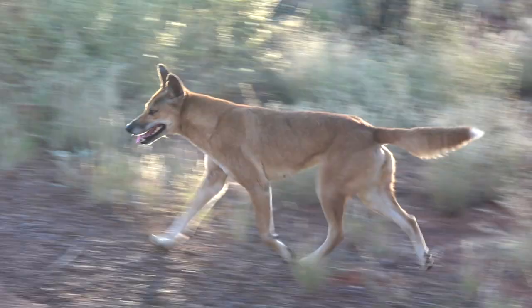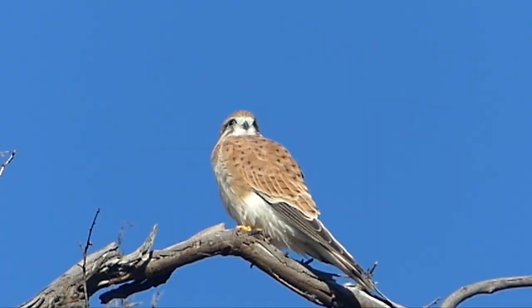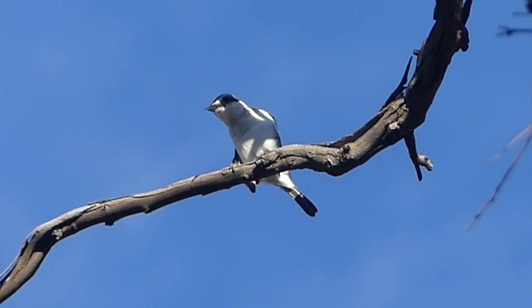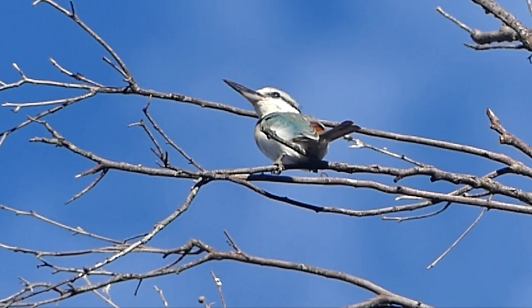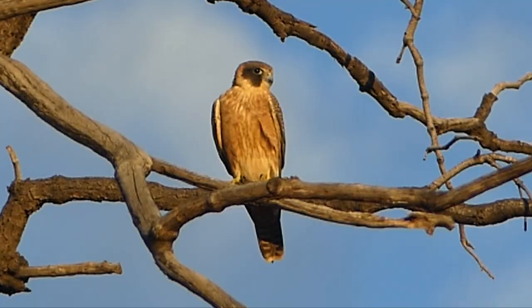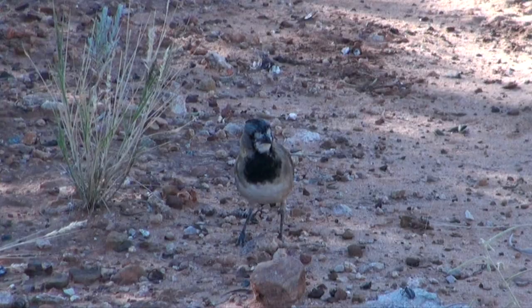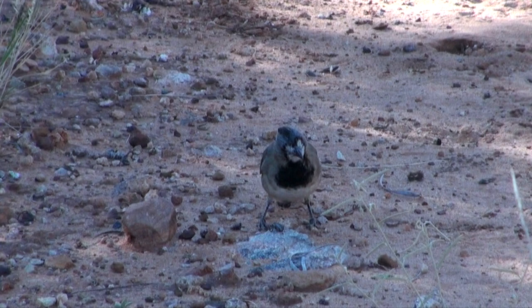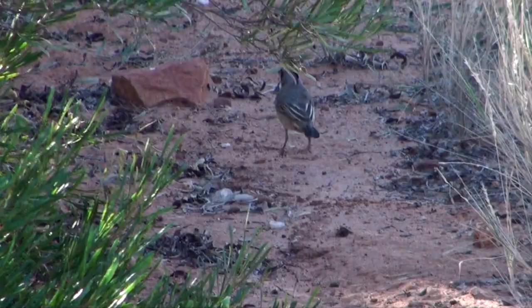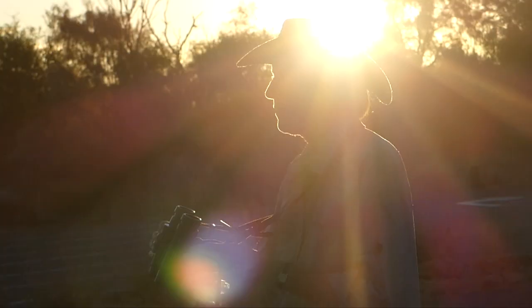We're heading to our accommodation where dingoes are common, but they never hurry. Kathleen Springs has water, perching trees for raptors and thick undergrowth for smaller birds. The arid country red-backed kingfisher is common here, feeding mainly on small reptiles. This is a more typical sighting of crested bellbird, foraging on the ground for invertebrates and seeds — they're usually solitary except in breeding season. Rainbow bee-eaters are a spectacular colourful sight as the sun sets on our first night in Watarrka.